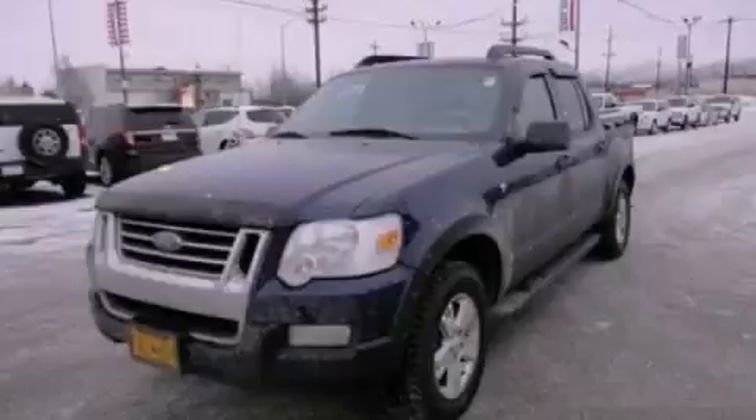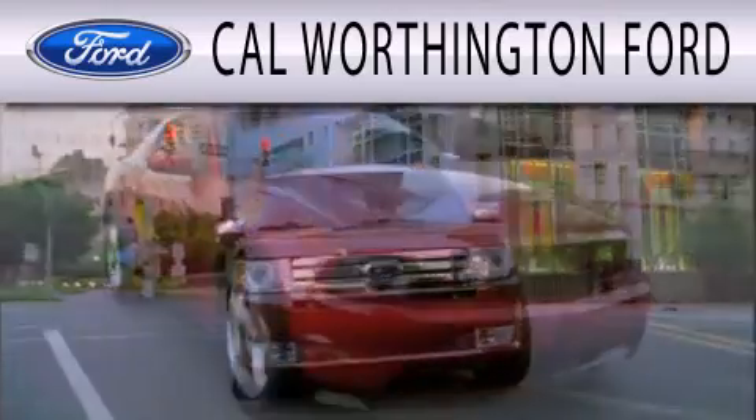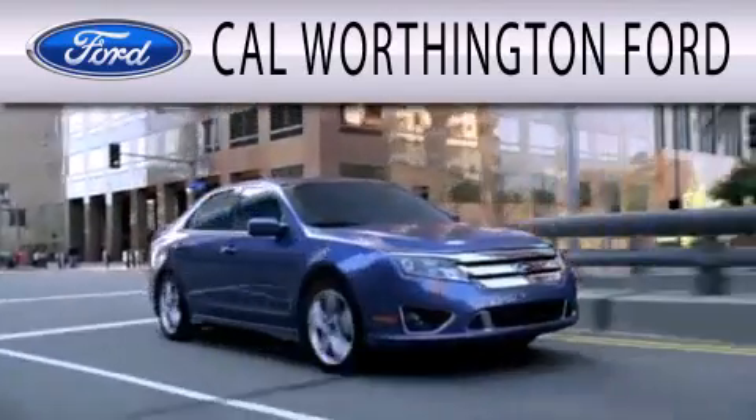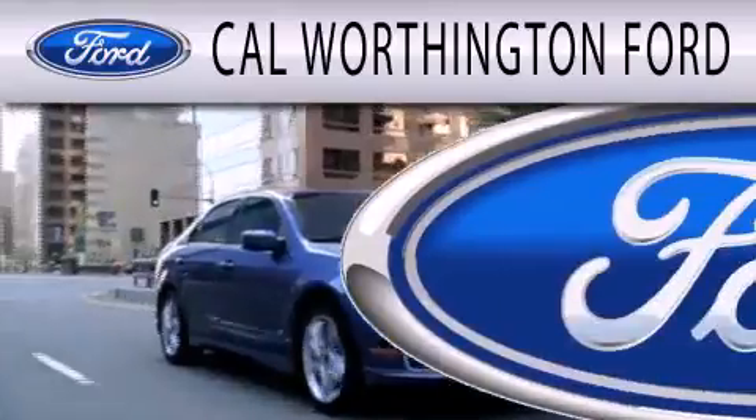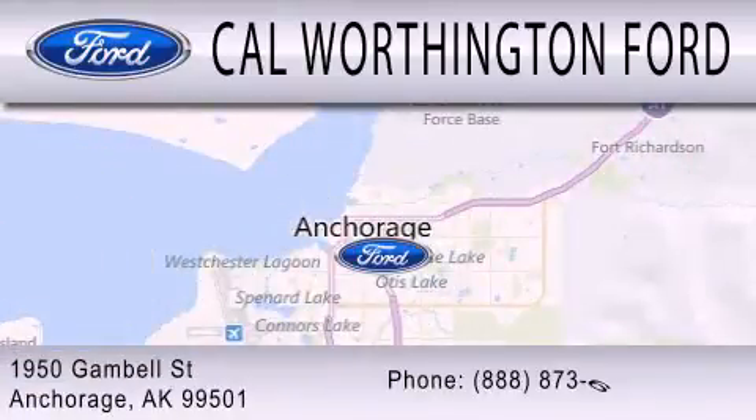Contact us today to arrange your test drive. Cal Worthington Ford is dedicated to doing everything possible to ensure that the experience you have selecting your next vehicle is as pleasant as possible. We're located at 1950 Gamble Street in Anchorage.